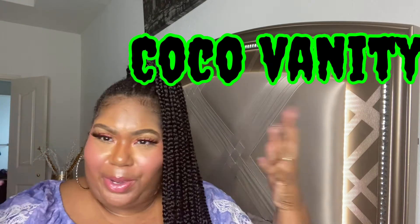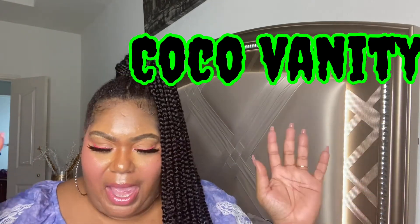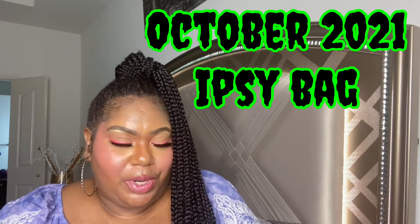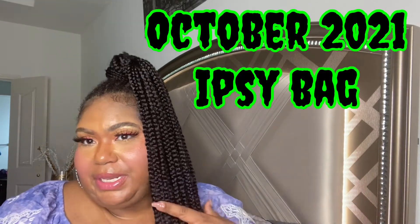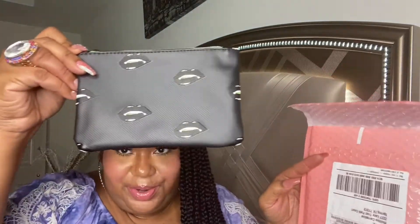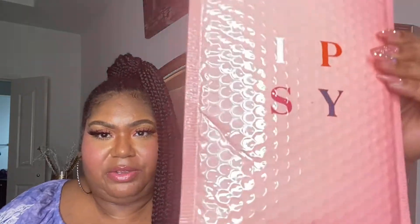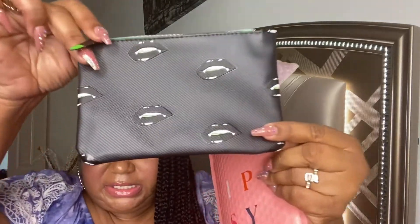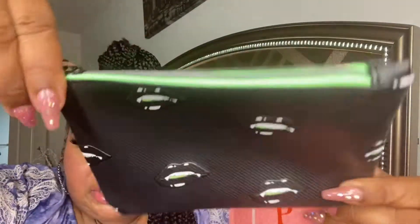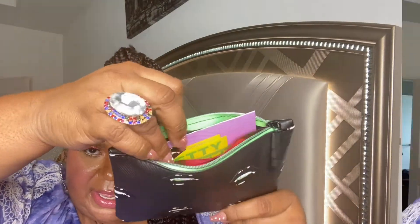Hi, welcome back to my channel. My name is Coco and today I will be unboxing my October 2021 IPSY glam bag. I've been getting these bags for about two to three years. This is the bag I received for October — how cool is that! 'No tricks, only treats' is the slogan. It comes in cute little IPSY bags, a glow-in-the-dark zip bag with five products already inside.